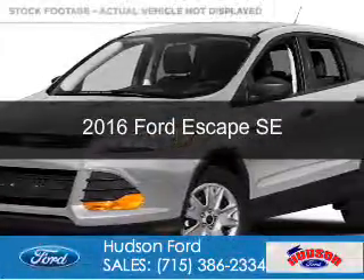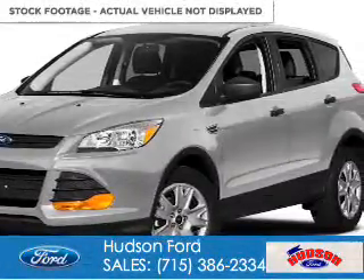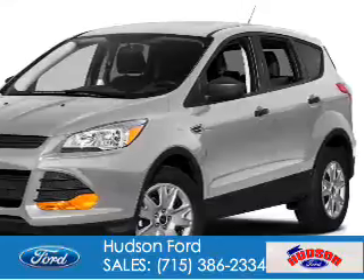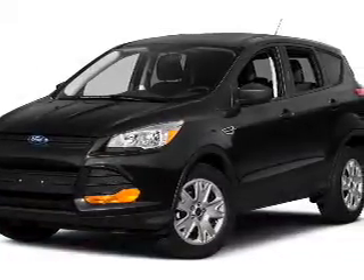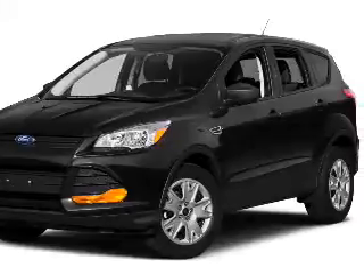This is a used 2016 Ford Escape. It's powered by four-wheel drive, a 1.6-liter four-cylinder engine, and a six-speed automatic transmission.